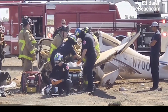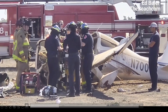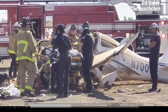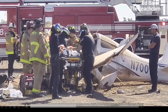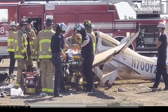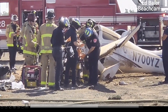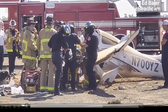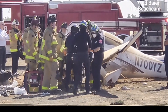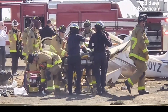Everybody is working quickly to extricate the pilot. You have this generator used for extrication tools and some medical equipment. This is called the ambu bag — it's connected to the oxygen tank right here. They're going to put the mask over the patient's face, and because they can't breathe on their own, you squeeze the bag, forcing oxygen into the patient every five to six seconds, timing the breath and breathing for them.